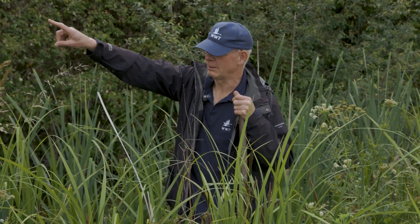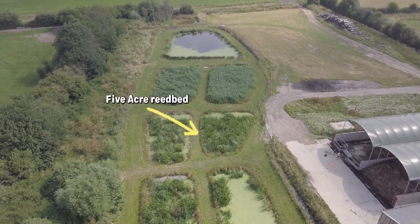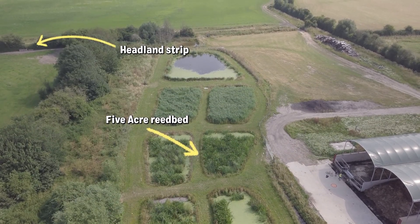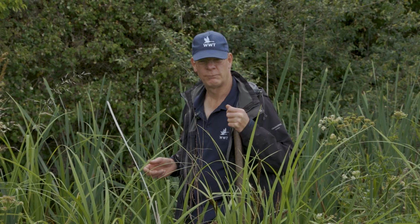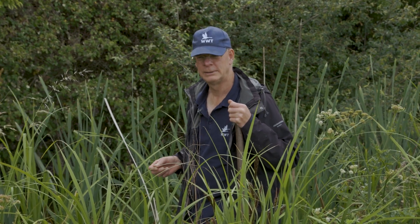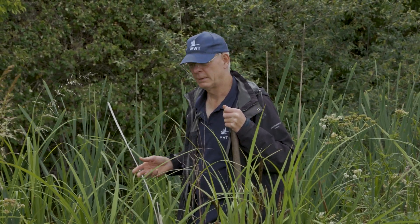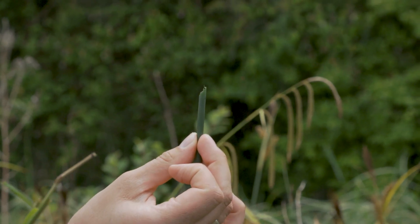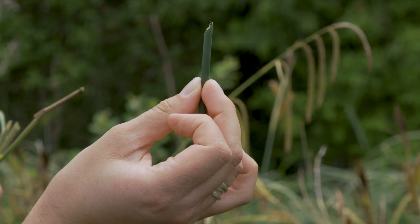Just further down the track on the right there's the five-acre reed filtration bed. It was created at the same time as this headland strip and again, for the first time this year, we've found signs of water voles in there. It looked perfect from the year after it was built, but they just didn't appear — and this year thankfully they finally seem to have discovered it, and hopefully we'll see more signs next year.